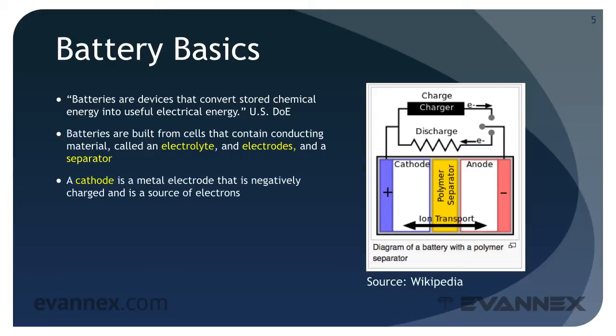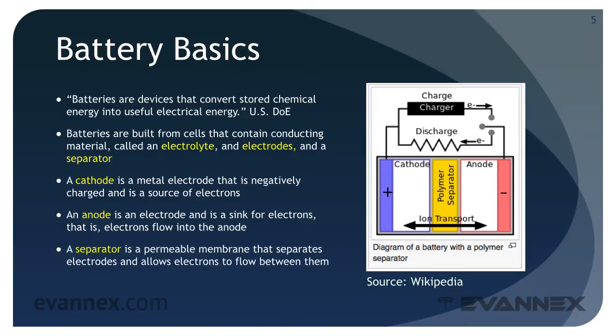A cathode is an electrode that is negatively charged and is a source of electrons — that is, electrons flow out of the cathode toward the anode. An anode is an electrode that is a destination for electrons — that is, electrons flow into the anode, which is often depicted as having a positive charge. A separator is a permeable membrane that separates electrodes and allows electrons to flow between them.